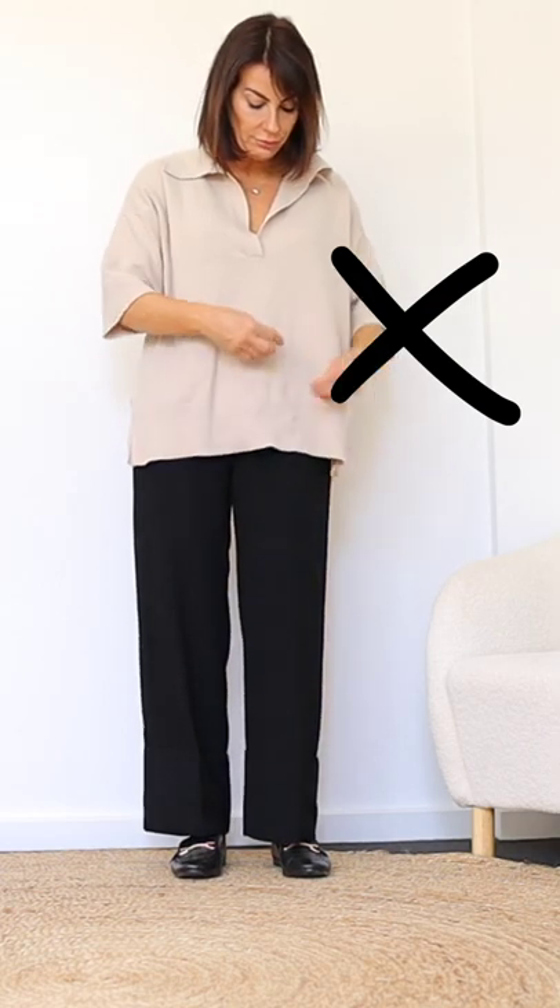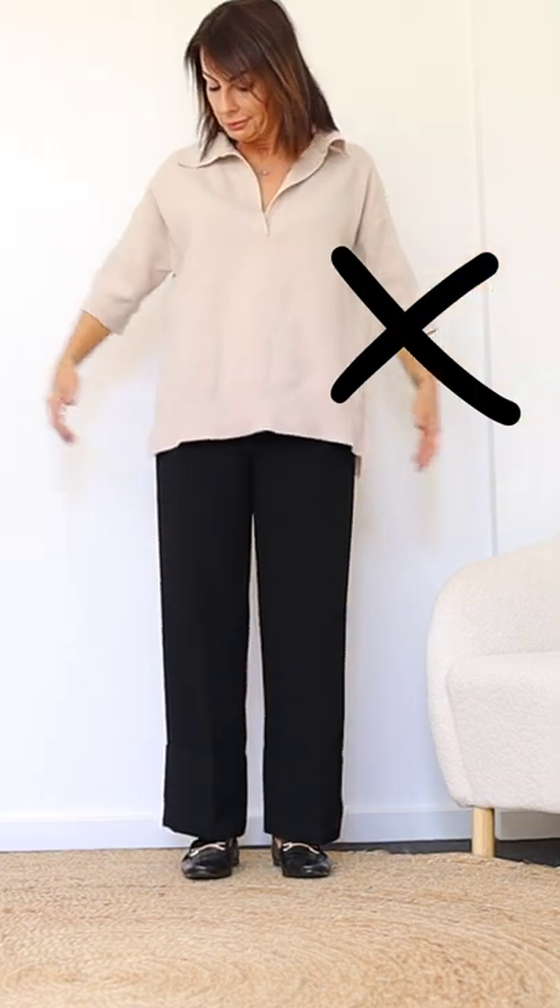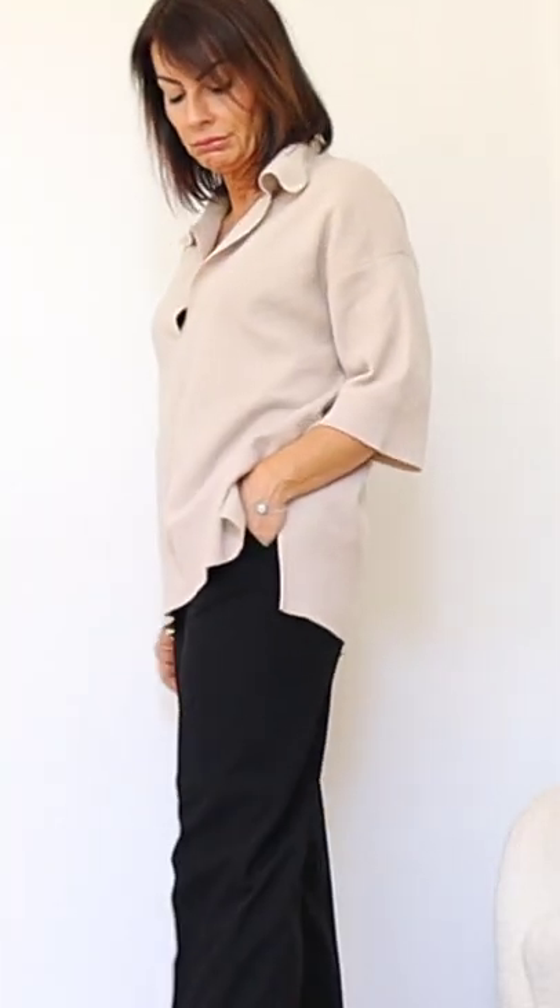Avoid wearing one-leg pants with something very baggy on top and chunky shoes, because it brings so much heaviness to your silhouette and makes you look bigger than you really are.